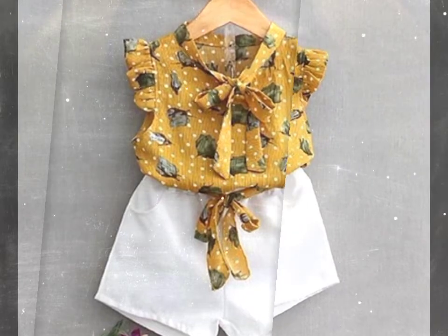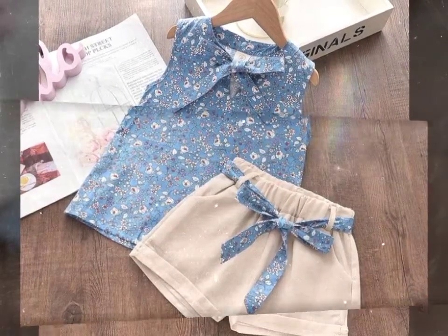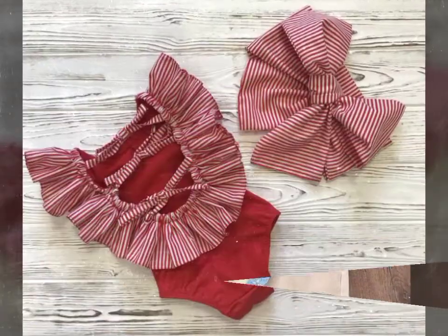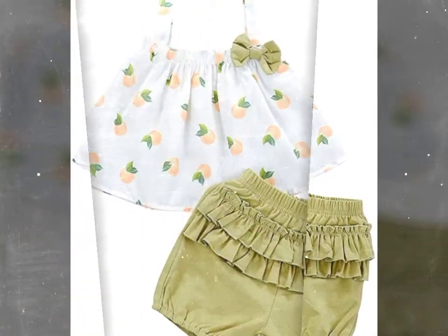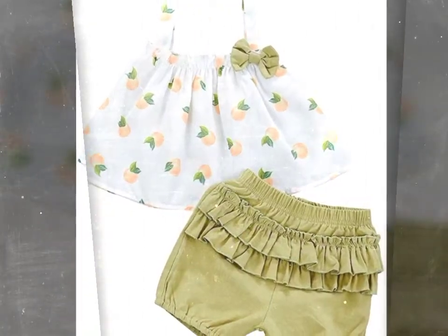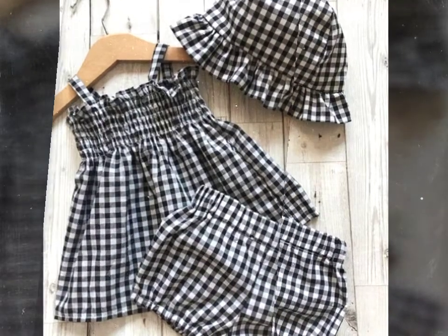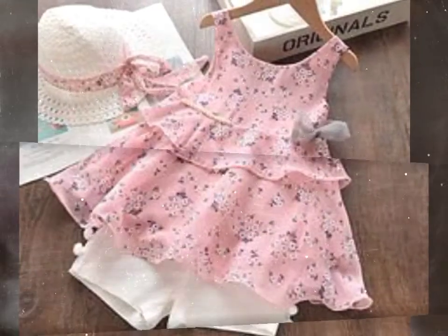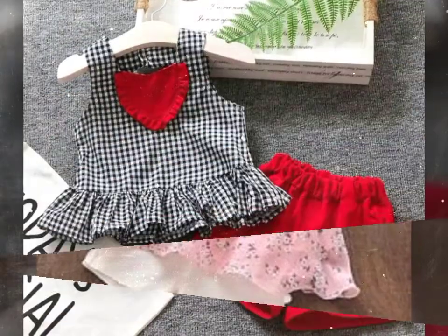I hope you guys will like these cute dresses, and if you like them, then don't forget to share them with your friends and also share them on your social media pages. Keep visiting our channel for more great ideas and also visit our channel page for more videos. Don't forget to subscribe before leaving. Thanks for watching, and have a great time!